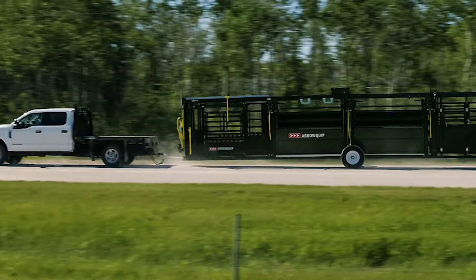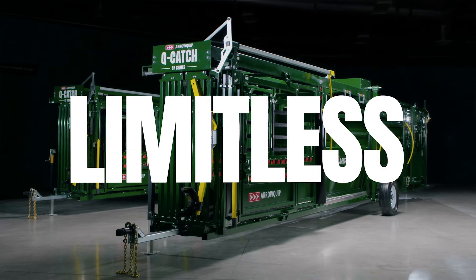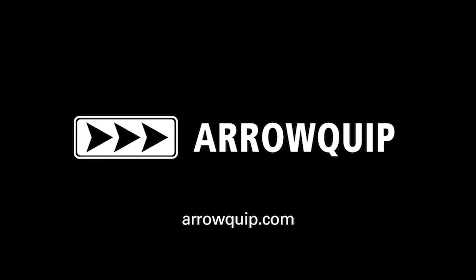The new Q Catch 87 Series portable chute, alley, and tub — this is limitless cattle handling. Visit aeroquip.com to learn more.